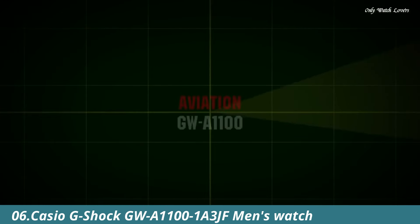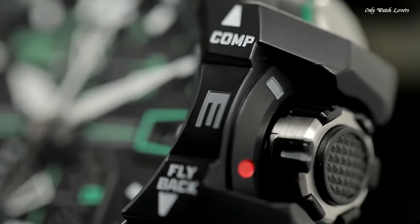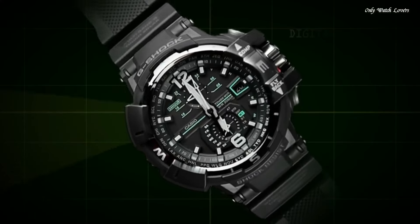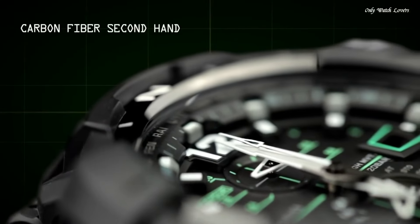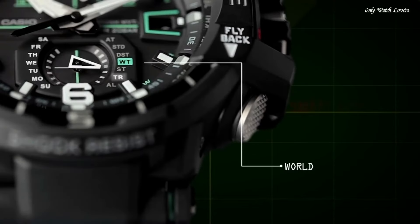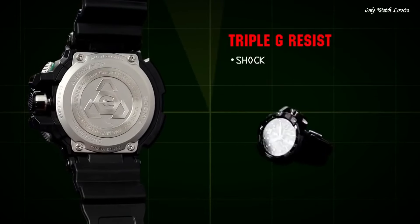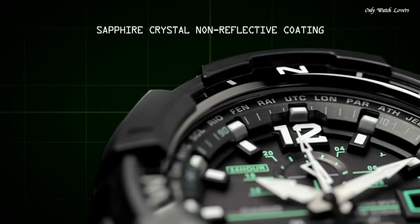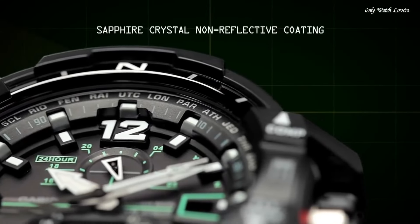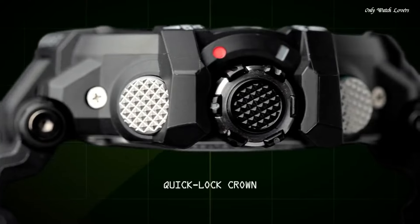Number 6: Casio G-Shock GW-A1110 1A3JF Men's Watch. It is equipped with Japanese solar quartz movement and 5,311 caliber. Polymer case of round shape. Case dimensions are 53.8mm in diameter and 17.3mm in thickness. The dial of this Casio watch is black and green. Display type: analog. This timepiece has sapphire anti-reflection coating glass. Polymer band, band color black, water resistance 200 meters.